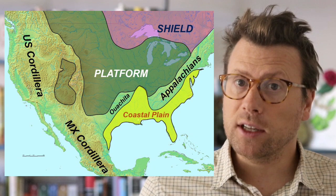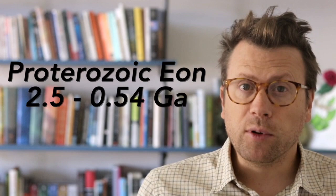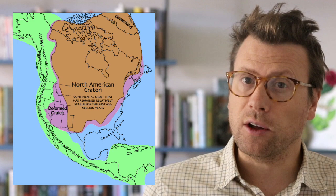Until relatively recently in geologic history, the Tetons were also part of this platform. During the Proterozoic Eon — the eon after the Archean — the Wyoming Craton was sutured together with many other lithospheric blocks to form an amalgamation of geologic provinces, collectively called the North American Craton, or Laurentia.